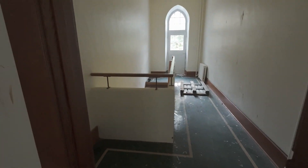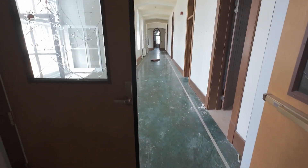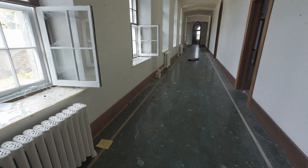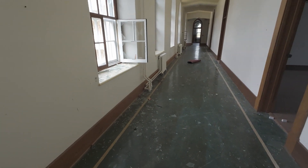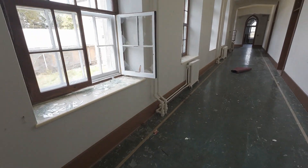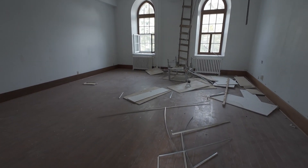We're actually on the second floor right now. This is really nice.